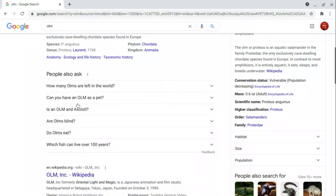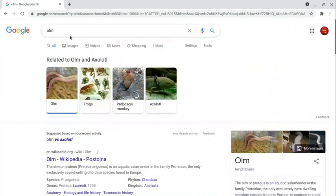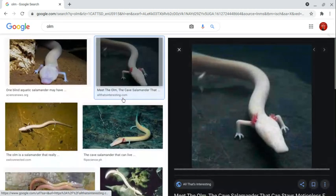There are around 400 individuals in the cave system. Can you have an olm as a pet? Not really — they're threatened and endangered and relatively difficult to keep. It's like wanting a panda bear. You can't have one because they're pretty hard to keep.